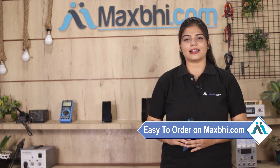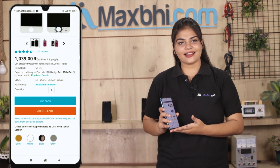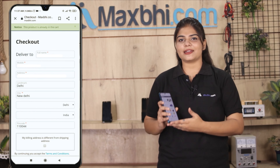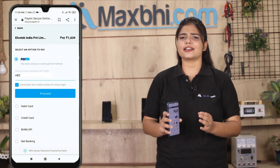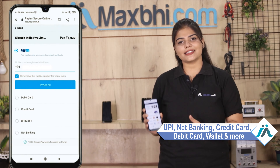Friends, ordering on MaxBhi.com is very easy and simple. Visit our website MaxBhi.com, search and click on the product page, enter your name, mobile, address and click on order. After that, you will be taken to our super secure payment page where you can use almost every type of payment, such as UPI, Net Banking, Credit or Debit cards, Wallets, etc.